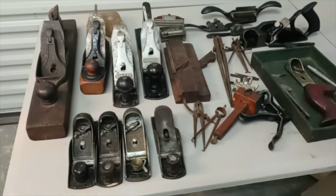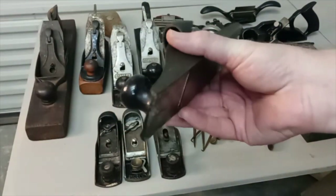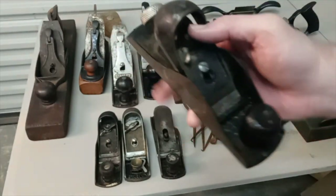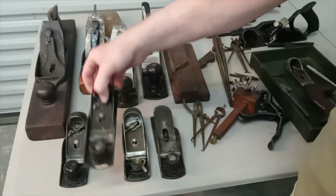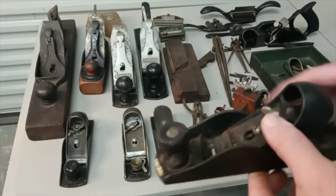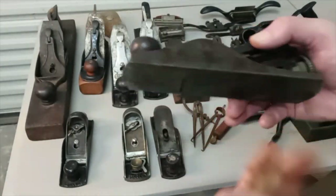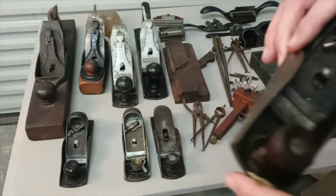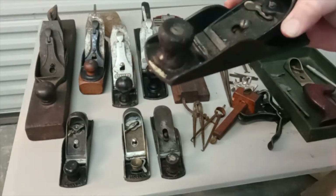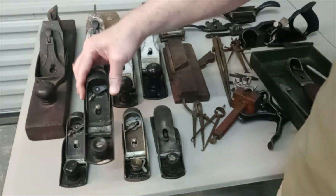There are four block planes here. This is the Stanley 220 — one of their older block planes. I've got the 120 which you've probably seen in some of my videos. This one is not marked other than 'Made in the USA' — I'm going to have to take it apart and see what's there. It's just really gunky and sticky. Even though it's not marked as a 220, it looks identical to the Stanley 220 — probably an off-brand or private label.